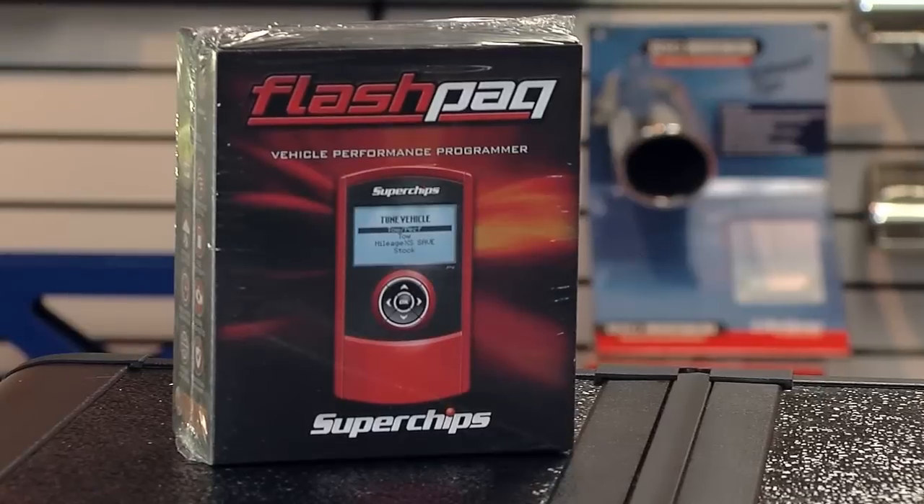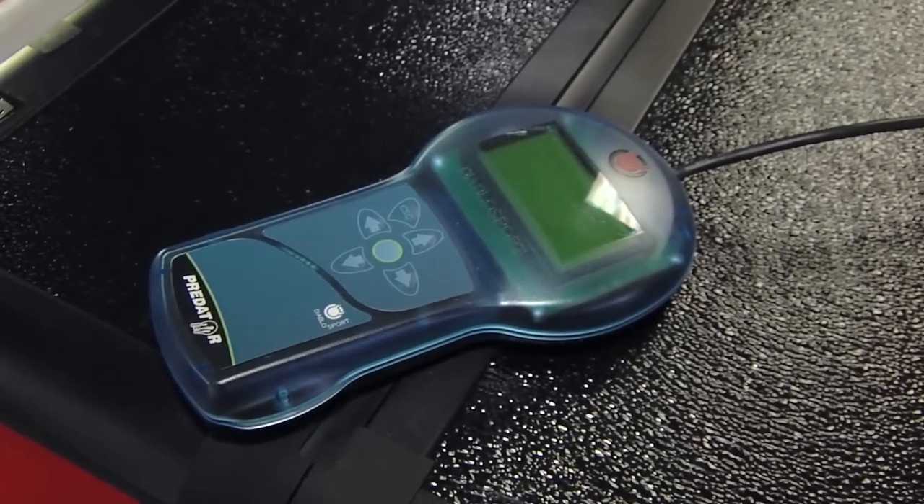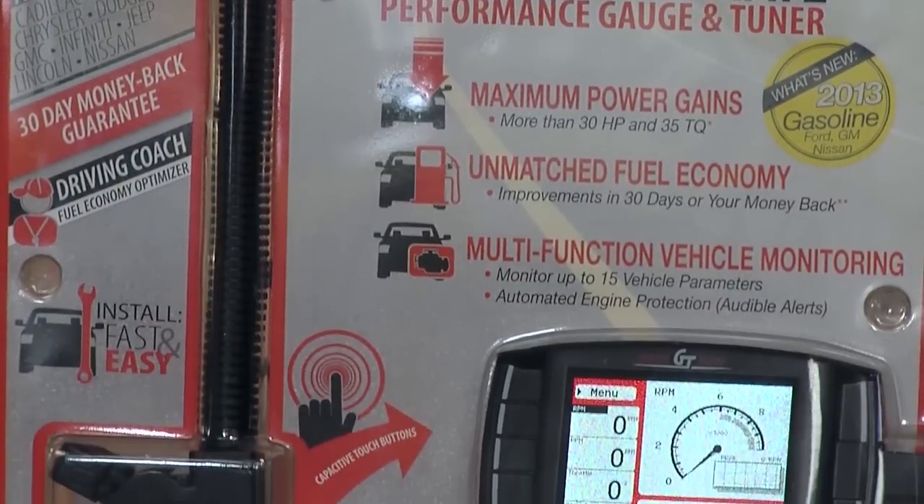Well, Mike, there are three things that every truck owner should do: exhaust systems, air intakes, and as you see right in front of us, the power programmer. A lot of us remember them as chips from the old days. But now, everything's done through the OBD-II port — it's plugged in, it's uploaded — and they come in a variety of different types and styles. They not only increase performance, but help fuel economy too.